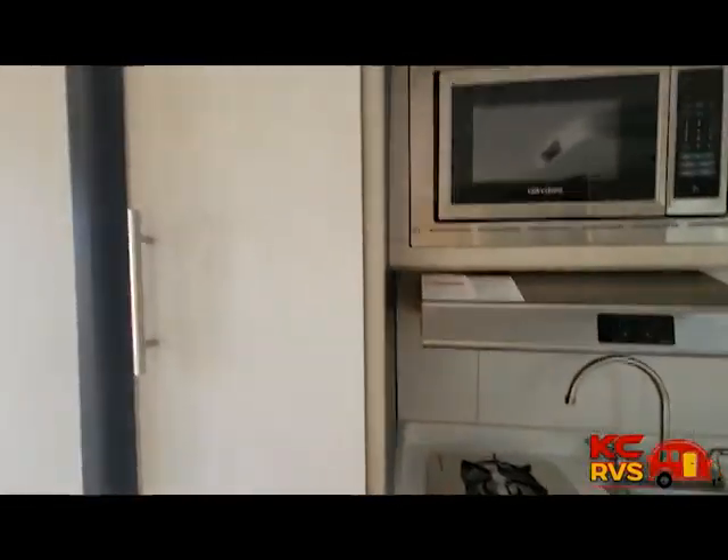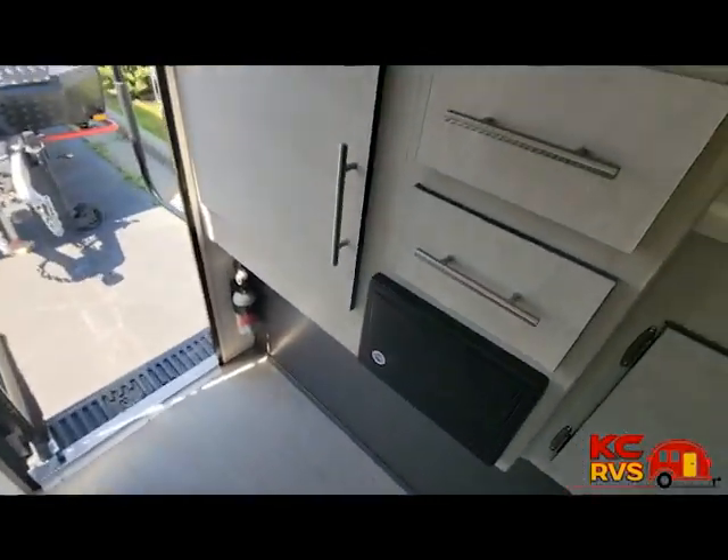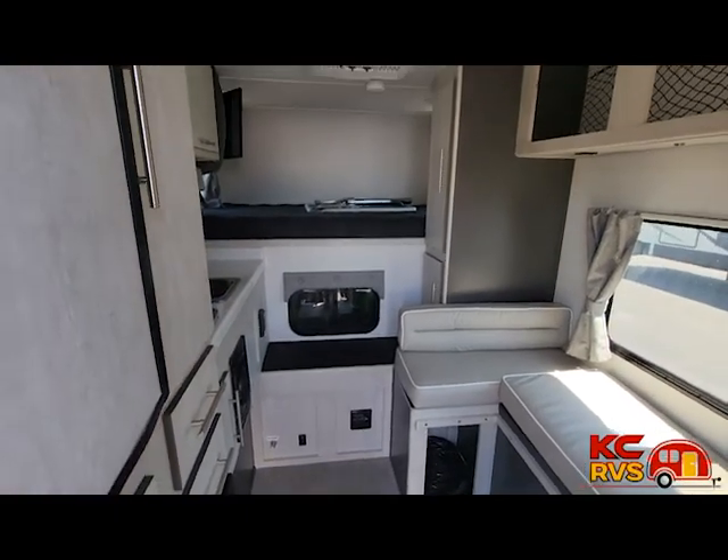Every RV is inspected by our professionals, then again inspected with you before it hits the road. All reasonable offers will be considered on this unit and all others. Log on to KCRVs.com for more pictures, information, and prices.